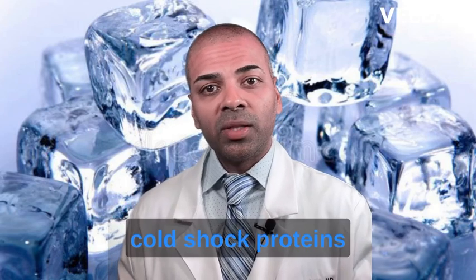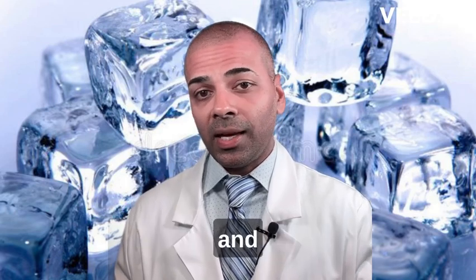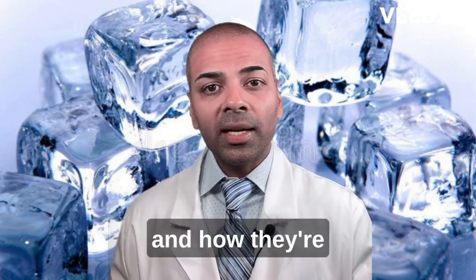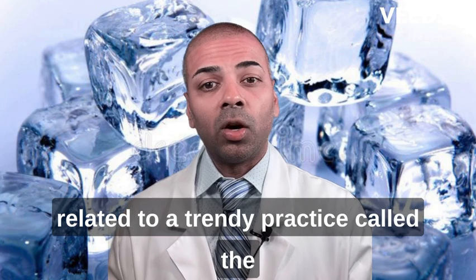Did you know that cold shock proteins can actually help you get more fit and lose weight? If that's news to you, then stick around as we dive into cold shock proteins and how they're related to a trendy practice called the cold plunge.